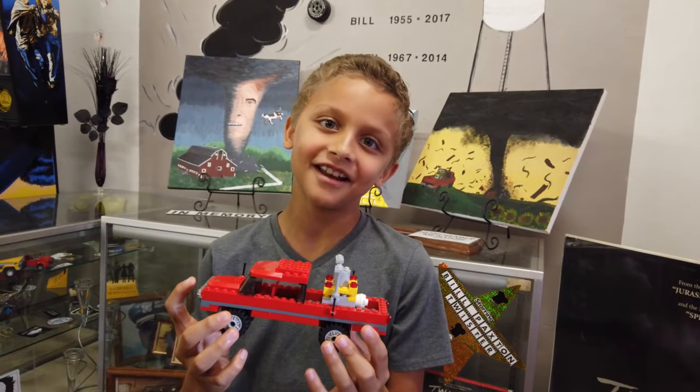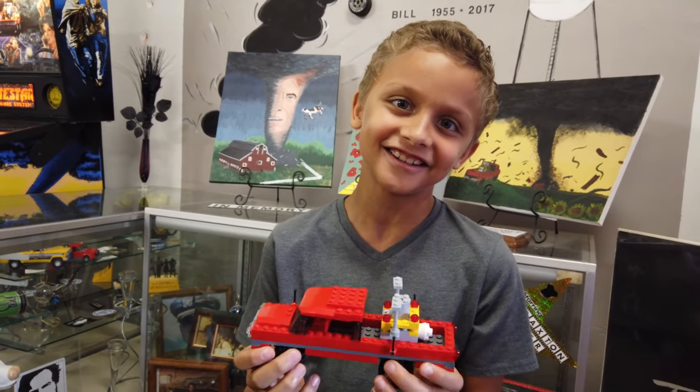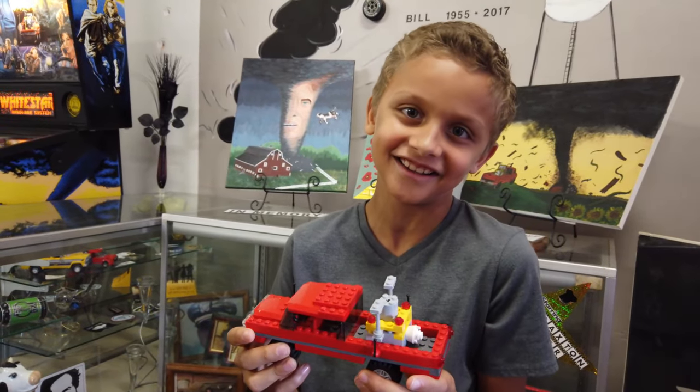So I made this red truck, and I was thinking maybe I should give it to the owner here. Right now I'm about to give it to her and see how surprised she is.